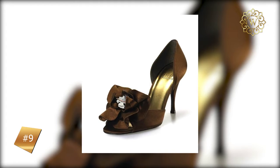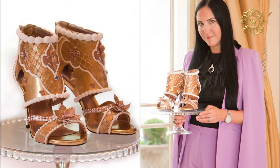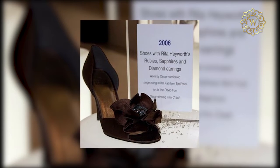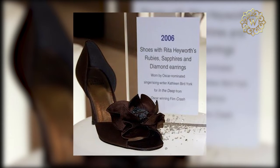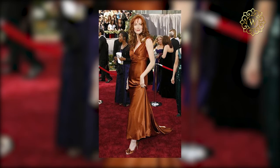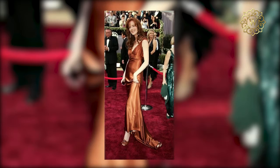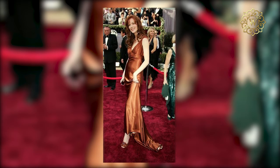Rita Hayworth Heels by Stuart Weitzman, $3 million. Before the Debbie Wingham and the Passion Diamond heels were made, Stuart Weitzman's designer Rita Hayworth heels were the most expensive shoes to ever be made. The heels were inspired by Hayworth, one of the most popular actresses, dancers, and all-around amazing people ever. She was known as the love goddess, and during World War II she was the most popular pin-up girl among GIs.